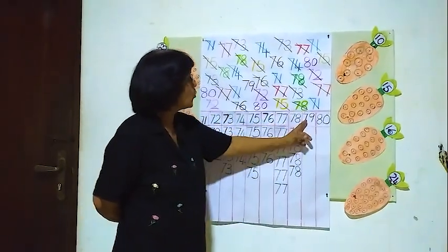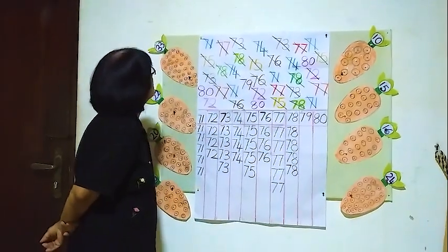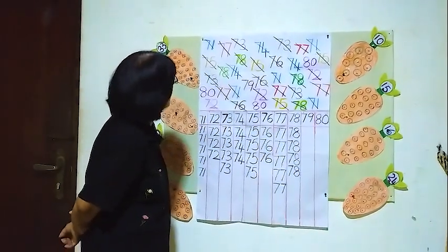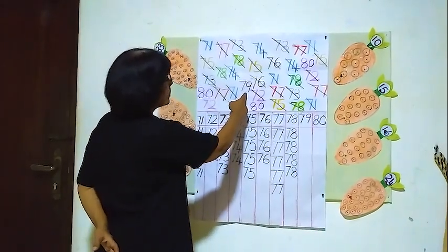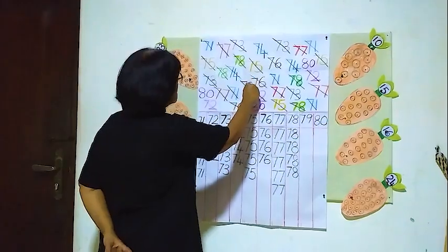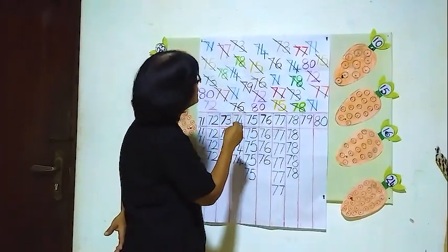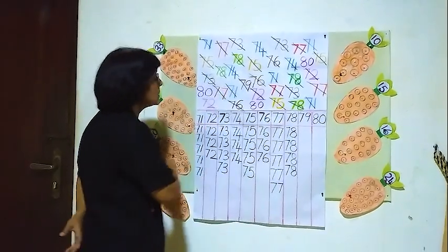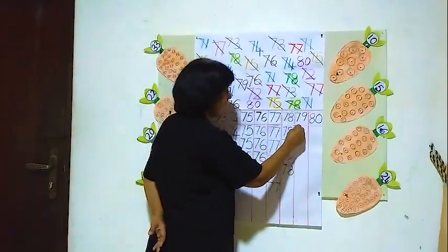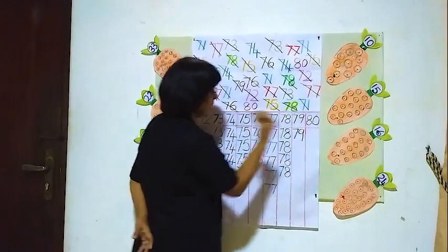Now we will see how many 79's are here. We will see 79 — where is 79? Here, one 79. Are there any more? Are there any 79's here? No. Only one 79.